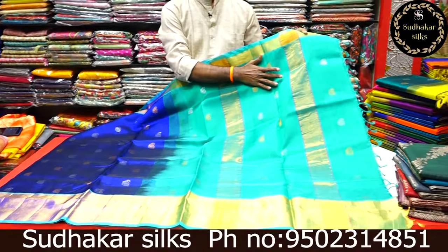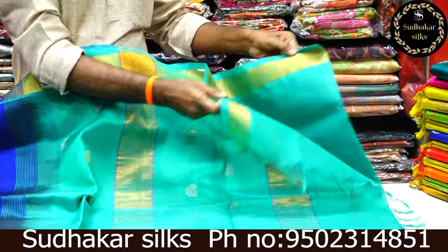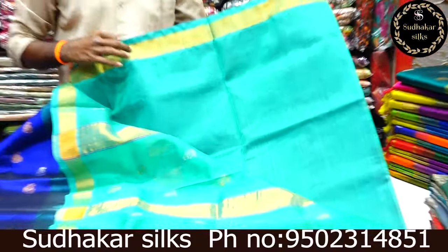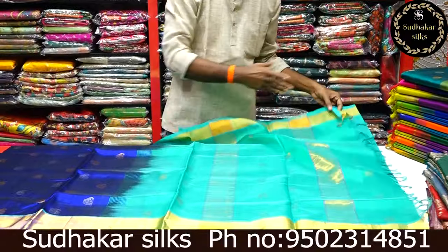One meter contrast blouse. The combination is a very rare combination. There are many color combinations — blue with pink is common, but we have a new variety here. One manufacturer.